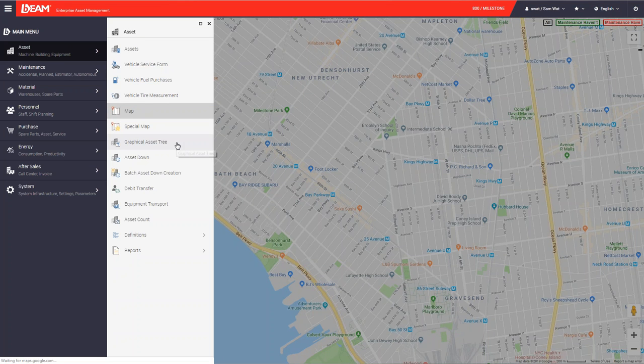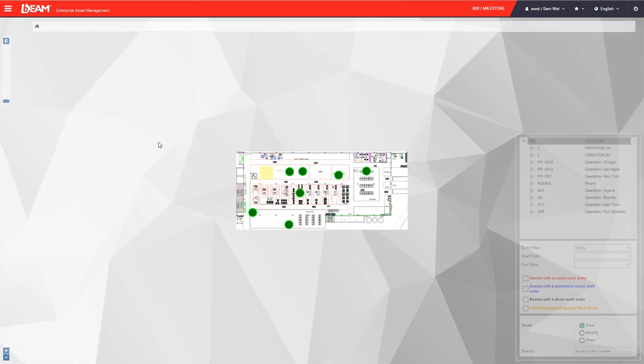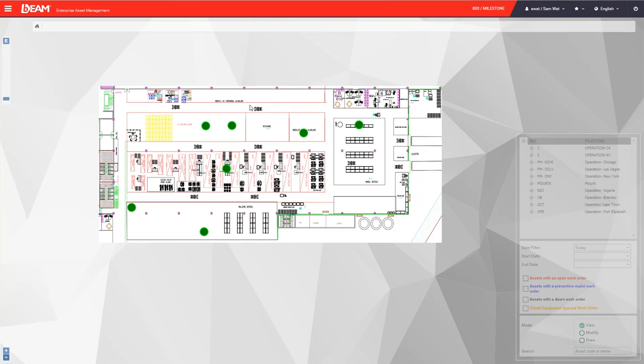We can also integrate GPS equipped on your machinery or moving assets, so you can have the real-time location of moving equipment like a truck. Then we go to the graphical asset tree — by uploading the floor plan or blueprint of your facilities, we can pinpoint the location of your assets or machinery. Moving the cursor shows the name, status, and department. Green color means they are in good condition, red means they are under maintenance. You can also click to make a work request or view asset history.